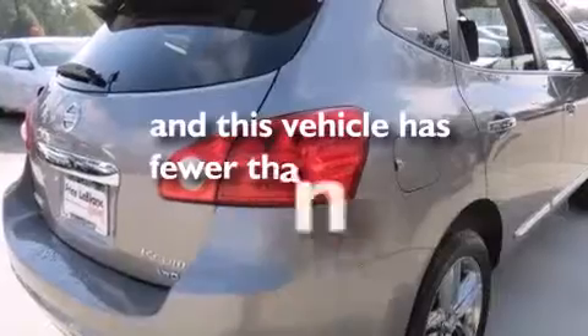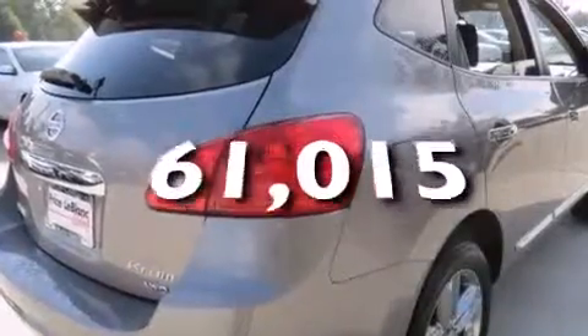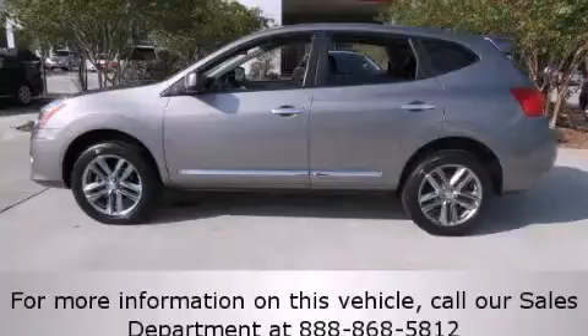This vehicle has fewer than 62,000 miles on the odometer. Stop by today and test drive this automobile for yourself.